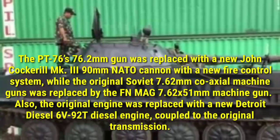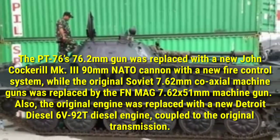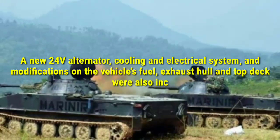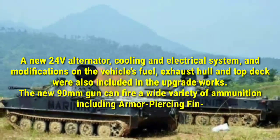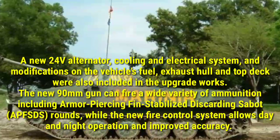The original engine was replaced with a new Detroit Diesel 6V-92T diesel engine, coupled to the original transmission. A new 24V alternator, cooling and electrical system, and modifications on the vehicle's fuel, exhaust, hull, and top deck were also included in the upgrade works.